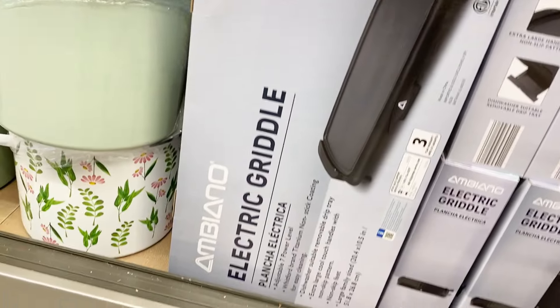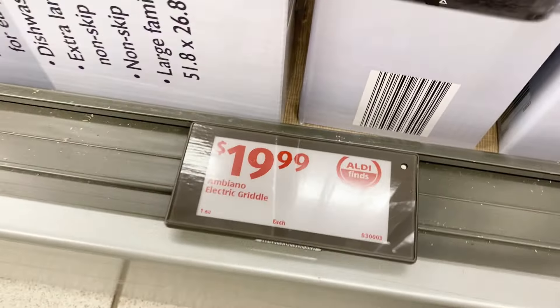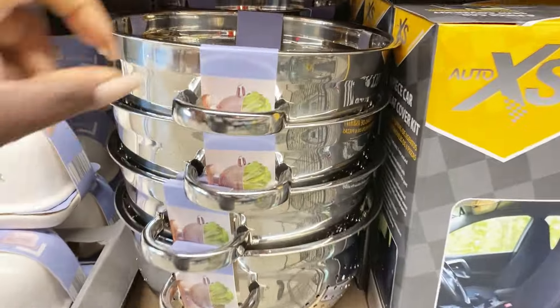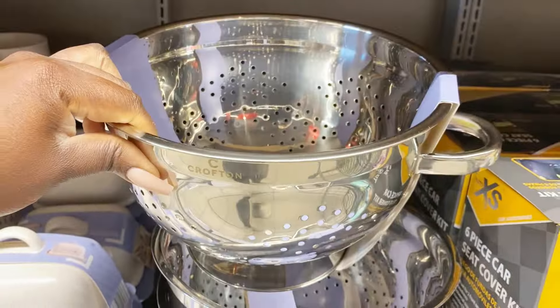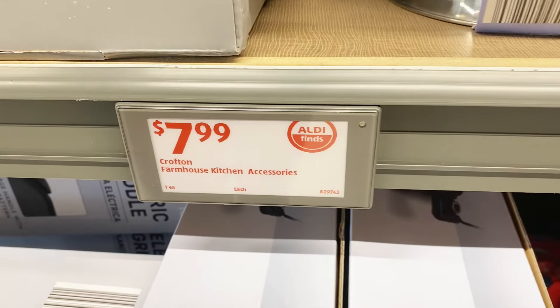Ambiano's electric griddle is back — I love that they bring this back every year — for $19.99. And Crofton has stainless steel colanders at $7.99, which is a really good price — another rockstar find for the kitchen.